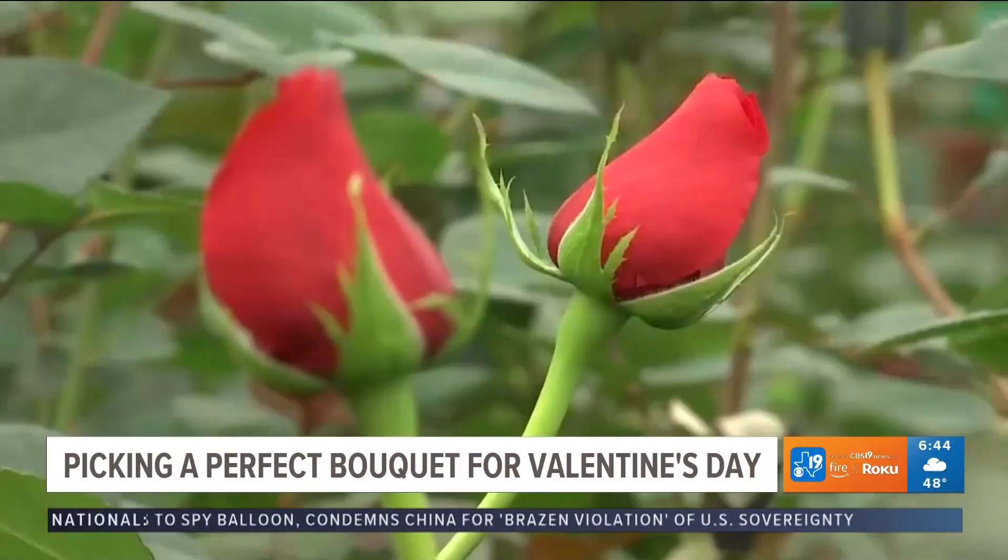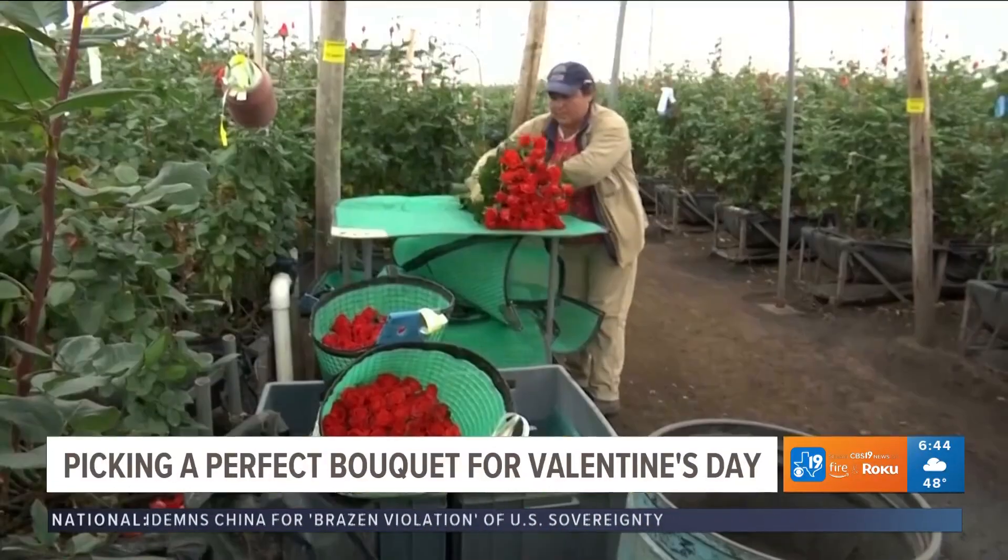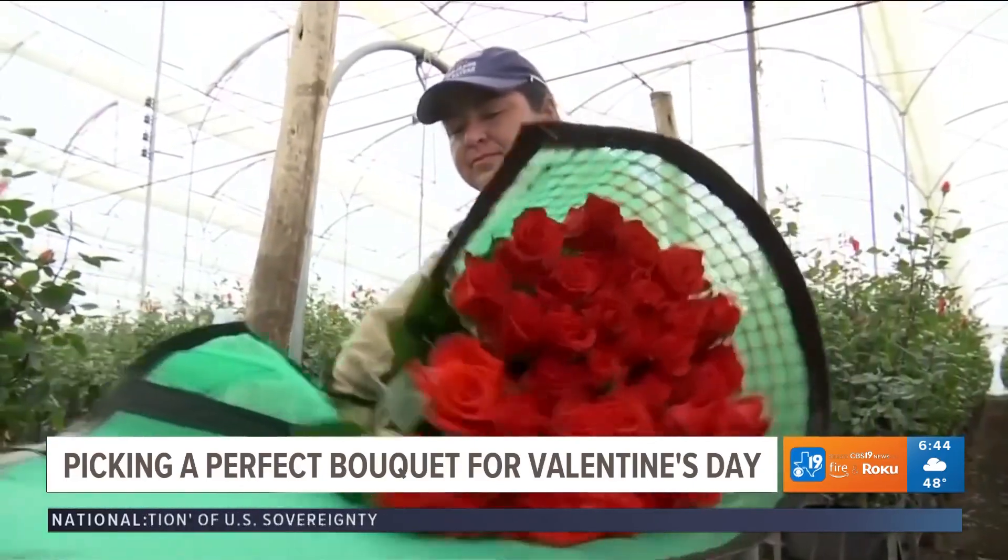To help you out with some unique options, we're joined by Brandy Ferrer from Simply Beautiful Floral Company. Thank you so much for joining us this morning. You upgraded our new studio even more with these beautiful flower arrangements.